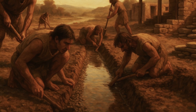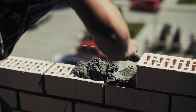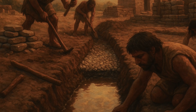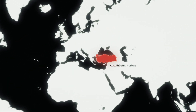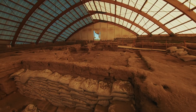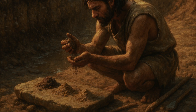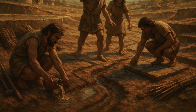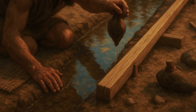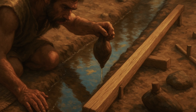Foundation construction required solving problems that modern engineers still struggle with. How do you create level, stable foundations without surveying equipment or concrete? The answer was a combination of careful site selection and ingenious levelling techniques. At sites like Çatalhöyük in Turkey, dating to 7500 BCE, archaeologists found evidence of foundation systems that distributed building loads across unstable soils. Stone Age builders learned to identify stable soil types, understand drainage patterns, and predict how different materials would behave under load. They developed techniques for improving poor soils through drainage, compaction, and the addition of stabilising materials like gravel and sand.